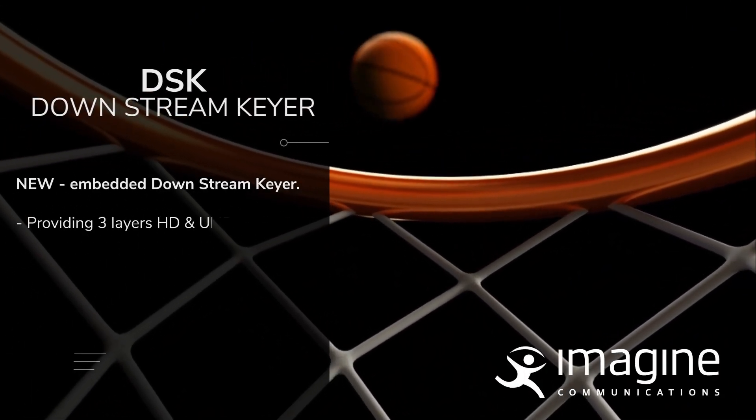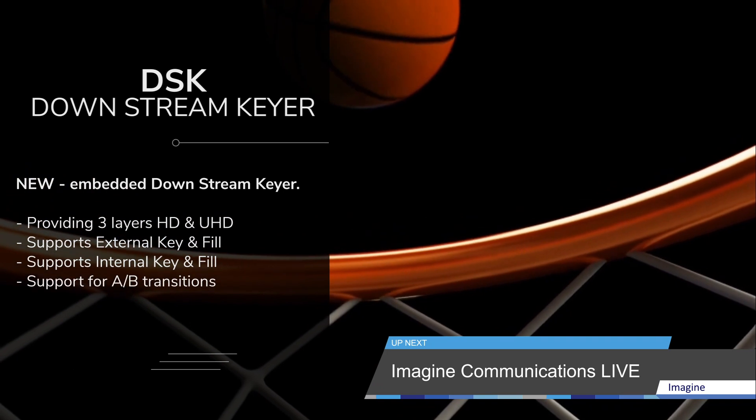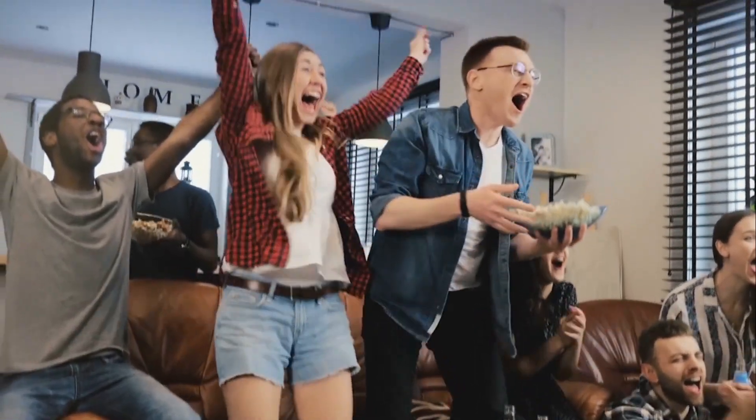Three layers of keying, both HD and UHD, supporting internal and external key fills. Plus, A-B transitions are all built in.